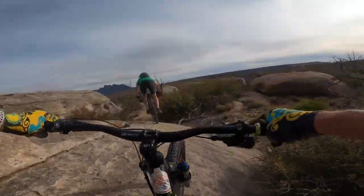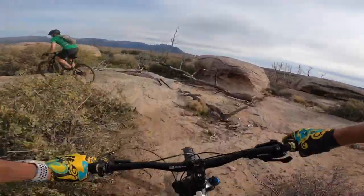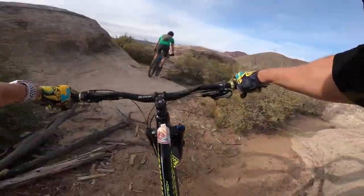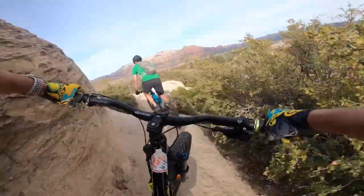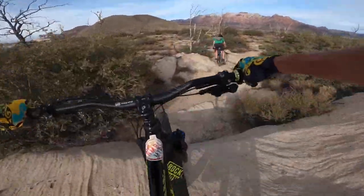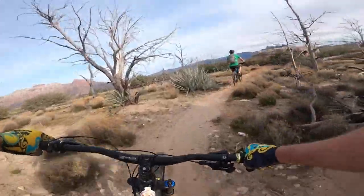A little off-camber here — nice. A little bit more. That's a fun section right there.